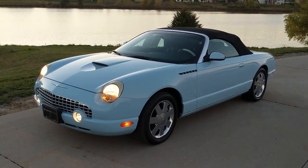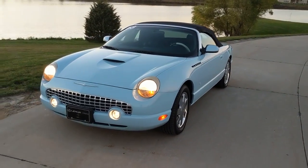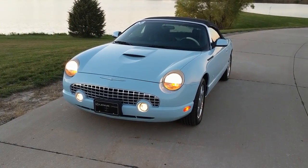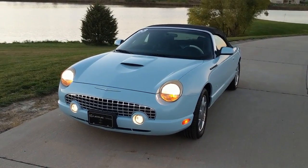We have an awesome Jaguar-designed V8. Very responsive. This particular one has 280 horsepower. Five-speed automatic transmission does a pretty good job in this car.